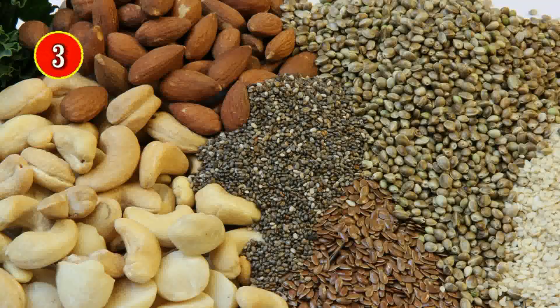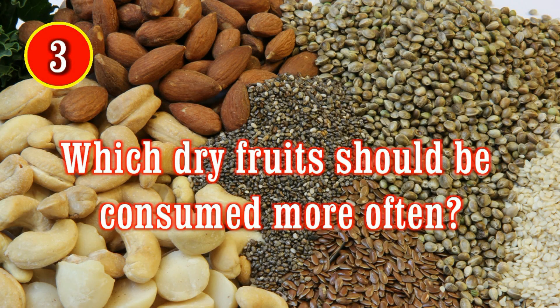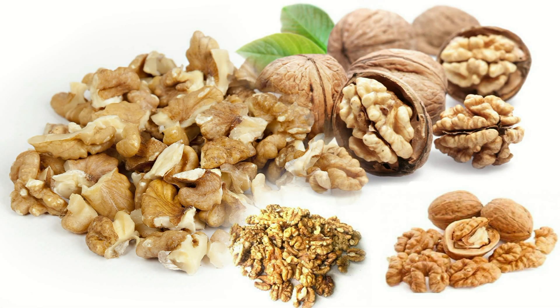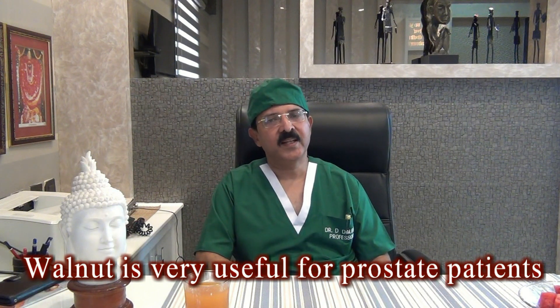The third thing in your diet is the kind of dry fruits you may like to take. Dry fruits in general are very rich in fats and also in protein. From the perspective of prostate cancer, the fat in them is not good. The only dry fruit I can think of that is useful is the walnut. The shape of the walnut is like the prostate — nature has made it looking similar to the prostate, probably with the intention that you consume it for prevention of prostate cancer.